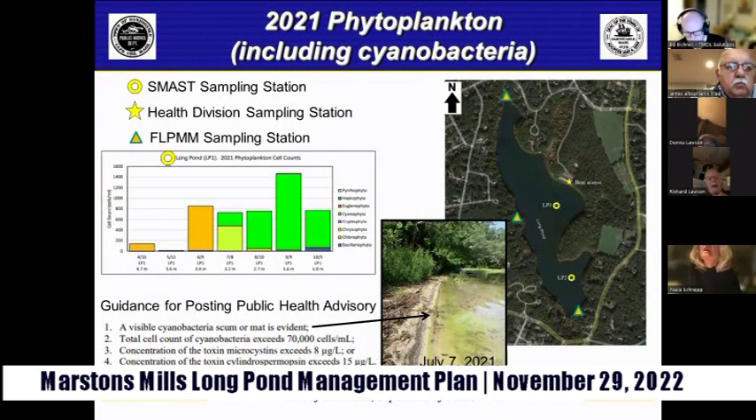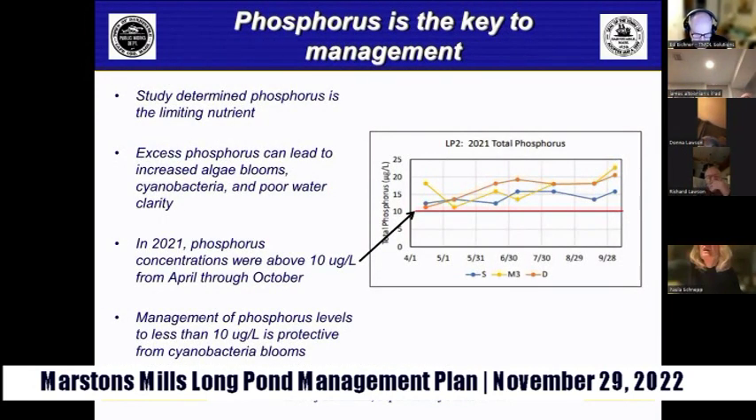To control cyanobacteria blooms, the study examined what phytoplankton are feeding on. Phosphorus was identified as the limiting nutrient in Long Pond, meaning excess phosphorus drives algae blooms including cyanobacteria and reduced water clarity. Phosphorus concentrations from April through October were above 10 micrograms per liter, which is the management threshold indicated in red. To reduce cyanobacteria blooms, total phosphorus levels must be managed to below 10 micrograms per liter, thereby limiting the food available to cyanobacteria.